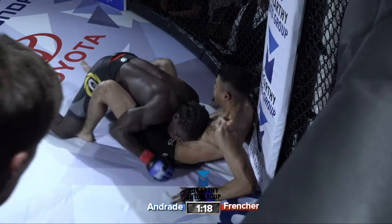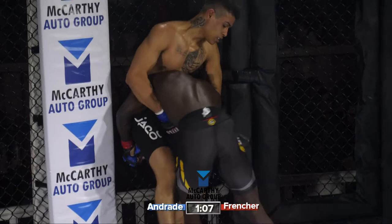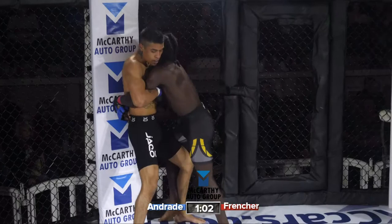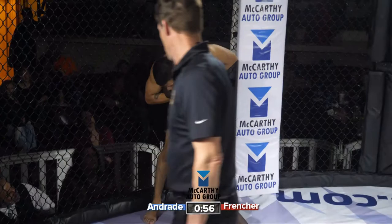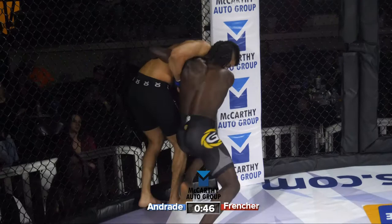Andrade landed some nice hammer fists in that process. I'm very impressed with Andrade's activeness off of his back. Andrade definitely has a good submission game off of his back. The fighters working the clinch here. Frencher doing a good job of pushing the pace on Andrade. I'm curious to see what this pace is going to do to either fighter in the later minutes. 45 seconds left here in this first round.